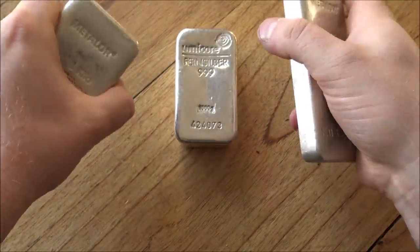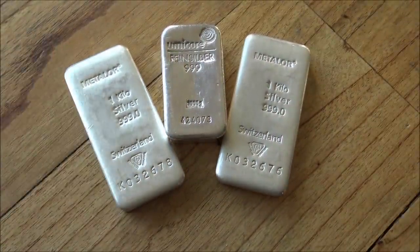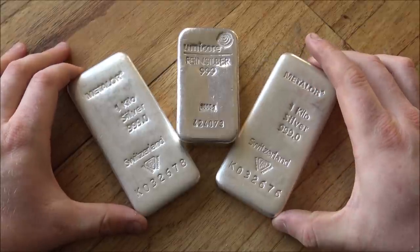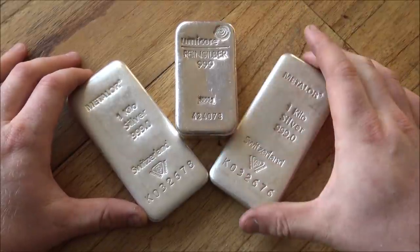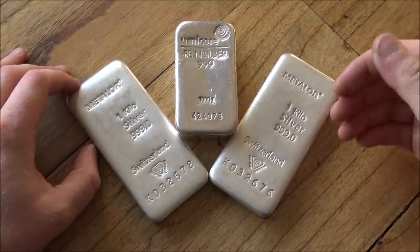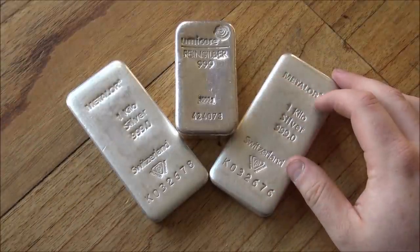You can get bigger bars — there are 100 ounce bars, 5 kilo, 10 kilo, even 1,000 ounce bars which is about 32 kilos. I've never seen one in person but I've seen photos. They are heavy, big, cumbersome, and very impractical. They are very easy to hide in plain sight though. There was a great story of a local coin store bullion dealer who had a 1,000 ounce bar, painted it black, and just used it as a doorstop. Customers walked past it day after day and never realised how valuable it was.